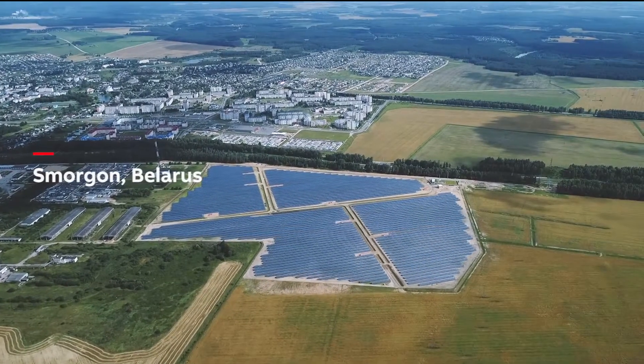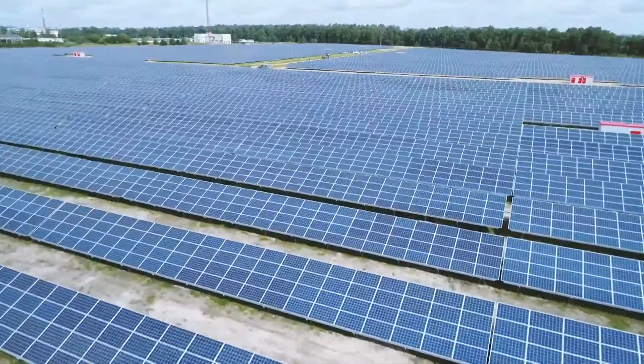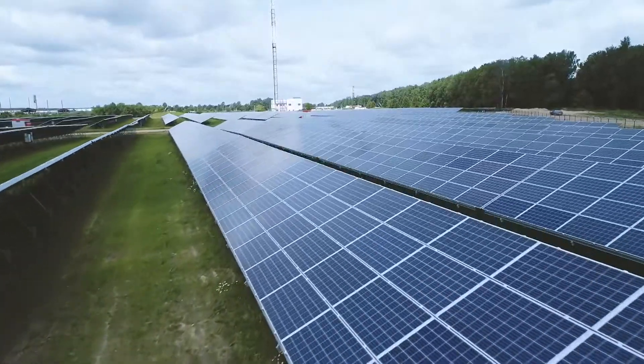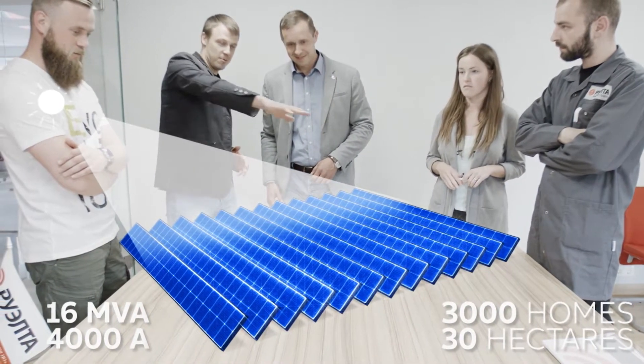Situated around 100 kilometers northeast of Minsk, Smorgon Solar Park spans nearly 30 hectares. It is one of the largest photovoltaic installations in Belarus. This utility-scale site generates 16 MVA for the grid, enough to power 3,000 homes.